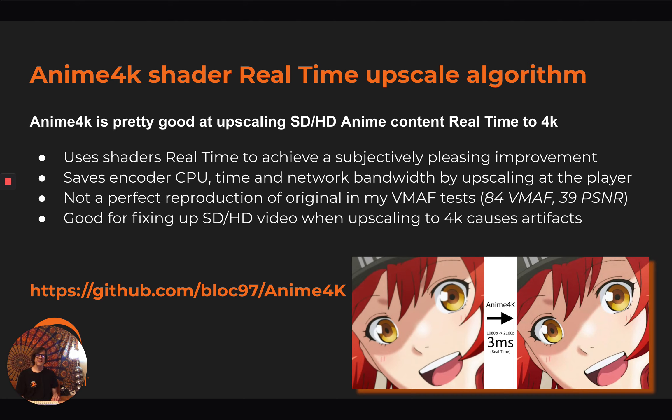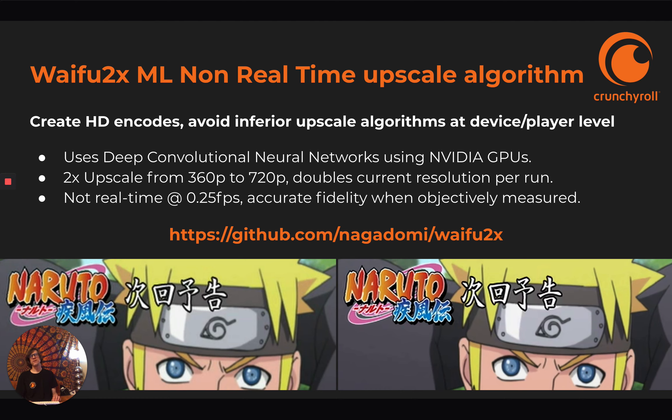Anime4K is good for fixing up SD to HD at the player and you could go up to 4K. We also looked at Waifu2x, a machine learning algorithm that's not real-time, but it avoids all the inferior upscale algorithms at the device and player level by encoding the mezzanine, creating multiple resolutions off of that, and serving them in the traditional way. It uses deep convolutional neural networks with NVIDIA GPUs. It's two times upscale at a time, so each pass will do two times the current resolution. It's not real-time — it's about four seconds per frame — but it's got really accurate fidelity when objectively measured.